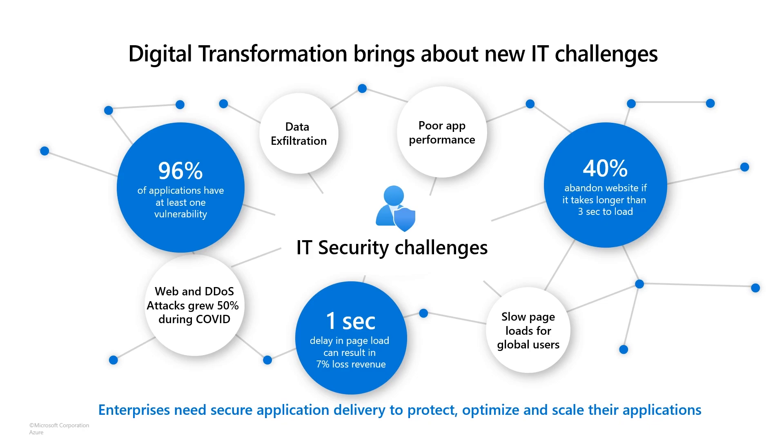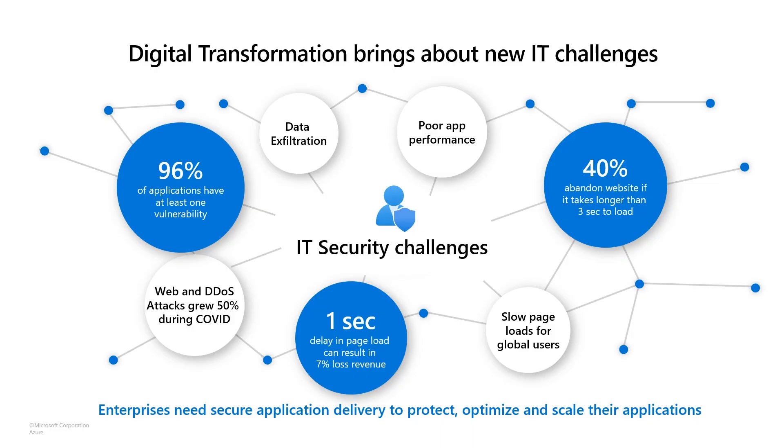Through that transformation comes a large set of new challenges, especially if you're going from something that's not Internet-facing to an Internet-first application. A couple of really key stats up front: 96% of applications have at least one vulnerability in them. And over the last 18 months, we've seen exploits during COVID and attacks growing more than 50%. This comes as more applications become Internet-facing, but also as the risks and the value of those applications increase. That change really increases the mandate for applications to have a story that covers both security and performance.